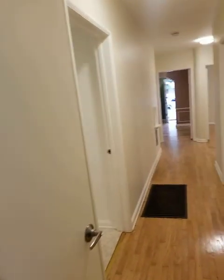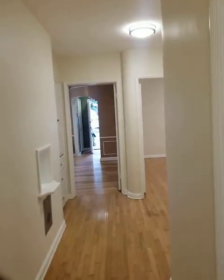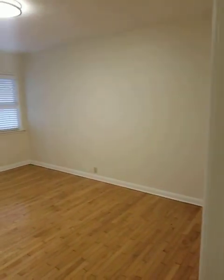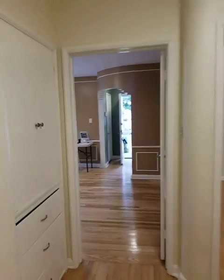Back down the hall. Looks like the floor heaters have been disabled but left in place. Another good size bedroom with decent closets.